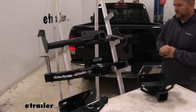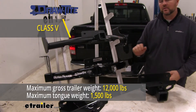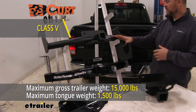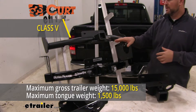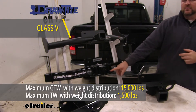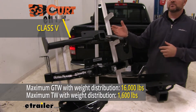Now let's go over weight ratings between these two. With our Draw-Tite, we're going to have a 1,500 pound max tongue weight — which is a downward pressure on the inside of the receiver tube — and a 12,000 pound gross trailer weight, which is a trailer plus the load included. With our Curt, they're going to have a little bit of an advantage there: Curt actually has a 1,500 pound max tongue weight and a 15,000 pound trailer weight. Both of these hitches, you can use weight distribution. With our Draw-Tite, our tongue weight stays 1,500; however, our trailer weight goes up to 15,000. With Curt, tongue weight goes up to 1,600 and trailer weight goes up to 16,000.